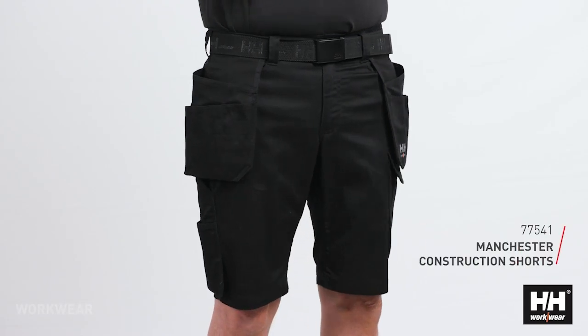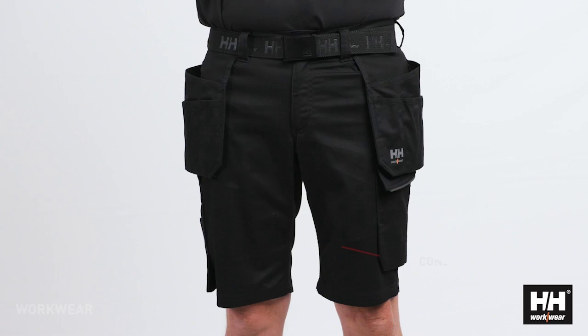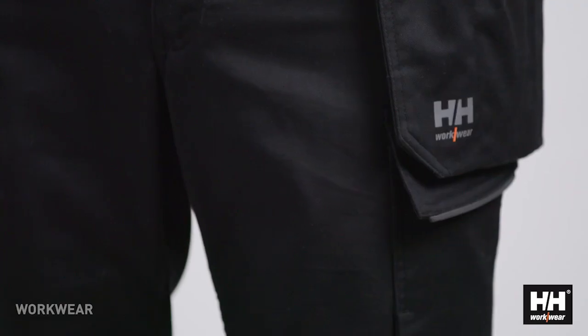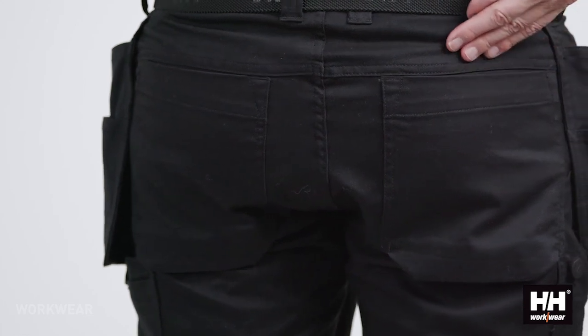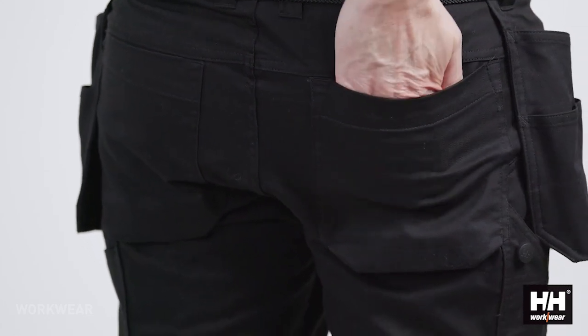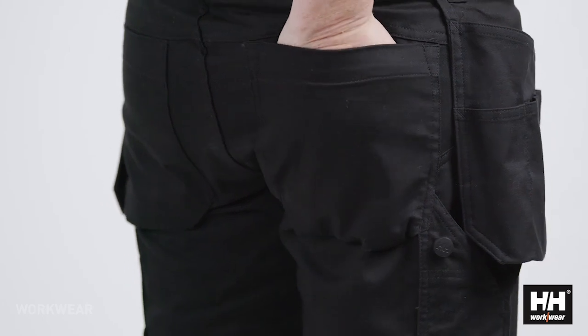With the Manchester construction shorts, we're finally able to provide a fantastic shorts at a great price point. As on all the Manchester styles, we have chosen the fabrics carefully, and the shorts is utilizing the same lightweight two-way mechanical stretch fabric as the pants.